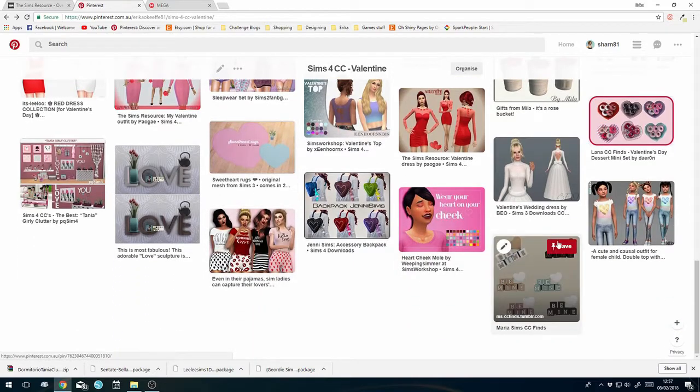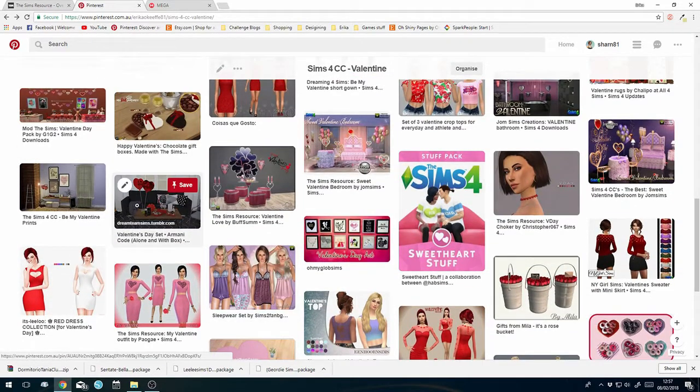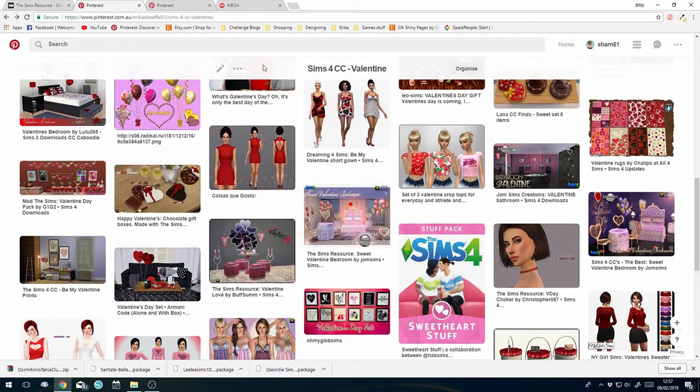I think that would be cute. What else do I want for the room build? I want this one - it's really sweet with little chocolates and 'I love you's and all that cuteness.